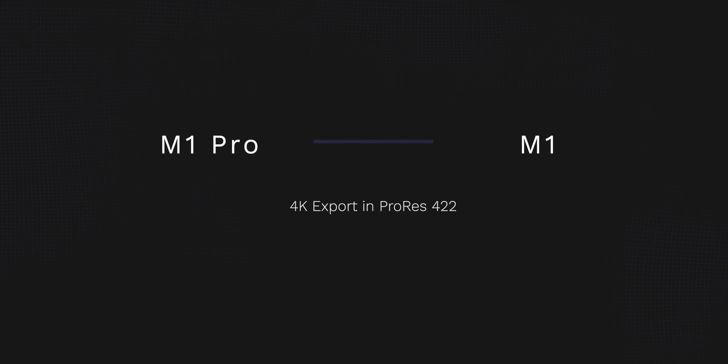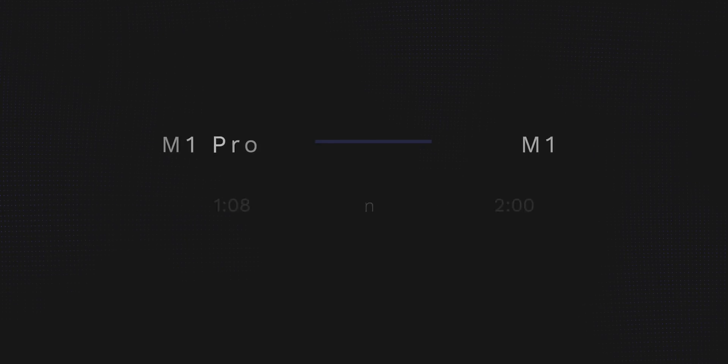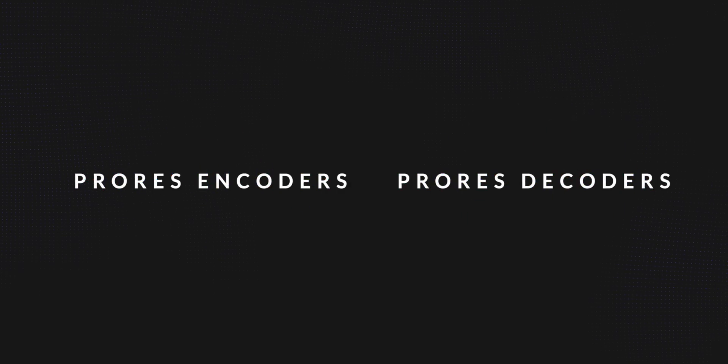The results are in for the MacBook Air. It finished that export at exactly two minutes. So the 14-inch MacBook Pro with the M1 Pro chip almost doubled the performance, showing just how much more capable these chips are, thanks to their built-in ProRes encoders and decoders to improve export times.